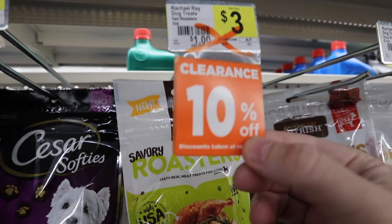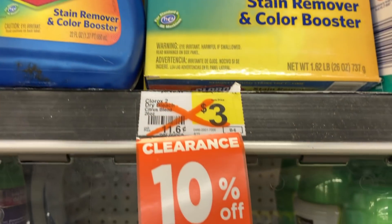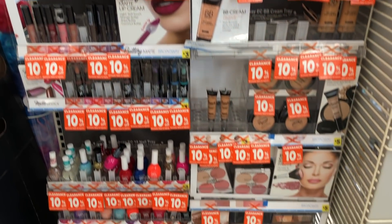This is POG planogram clearance. All these items that have the little hang tags that are orange are marked, and those are an additional 50% off during the clearance event. POG stands for planogram, and it's the items you find in their regular spot with an orange clearance tag.